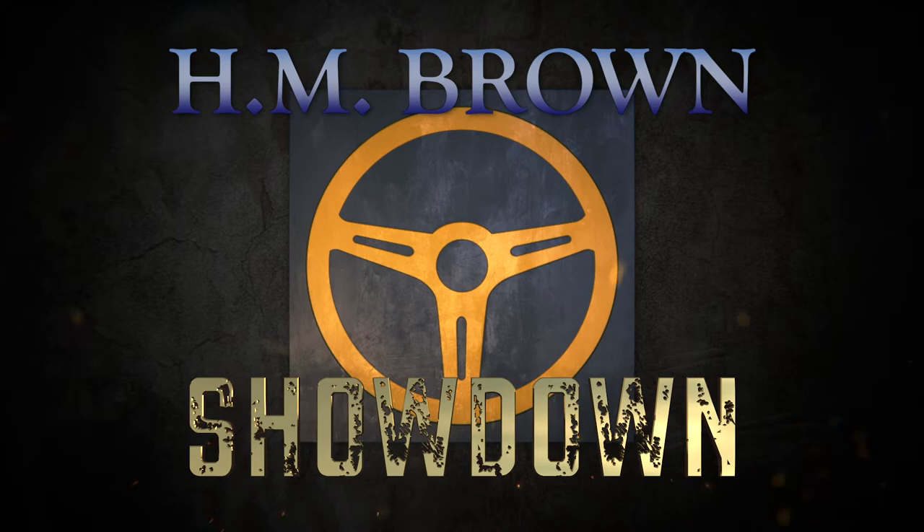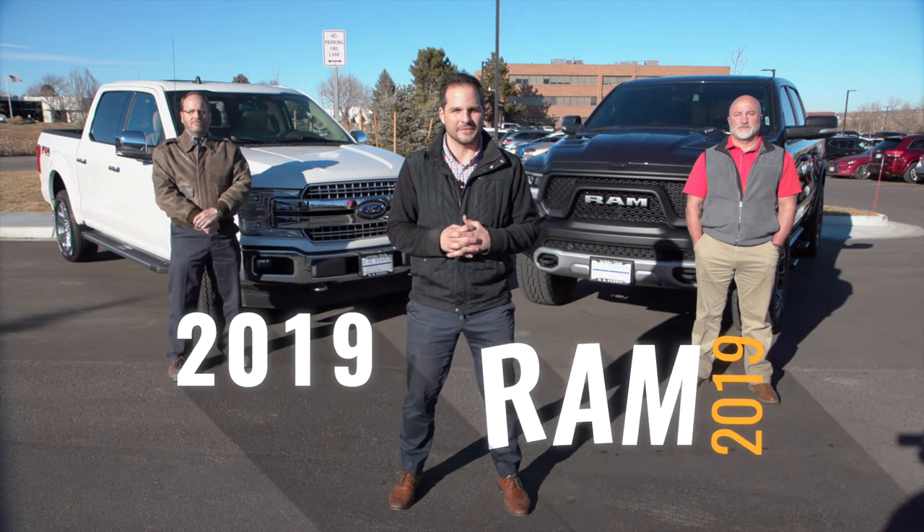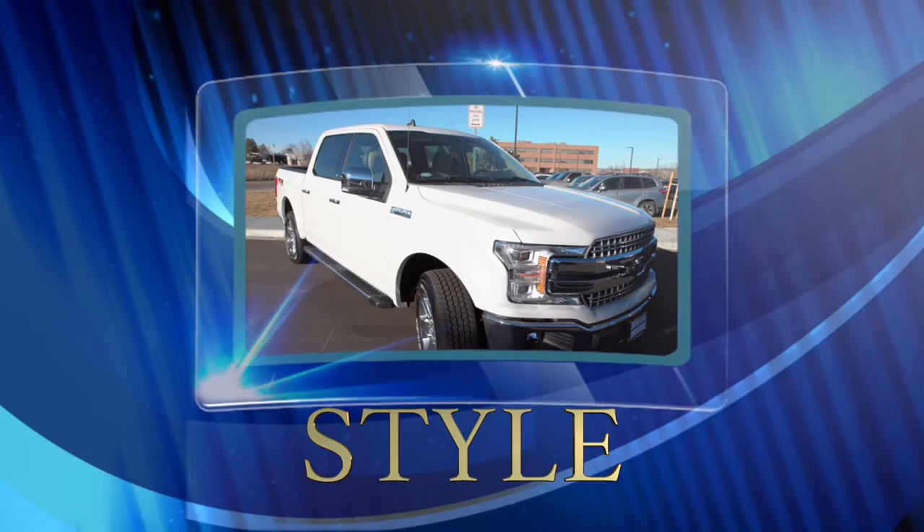Hey guys, today we're going to be taking a look at the Ram 1500 and the Ford F-150. Welcome back fellow car lovers to this episode of HM Brown Showdown, where we highlight the cars and features that we love and the highs and lows in order to help you make a smart buying choice. I'm joined today by Courtney Powers and Bruce Peterson, and today we're going to be taking a look at the Ram 1500 and the Ford F-150.